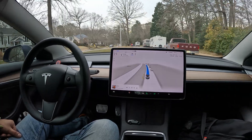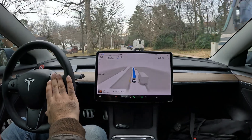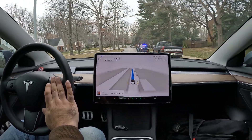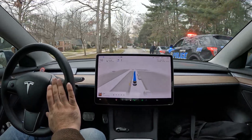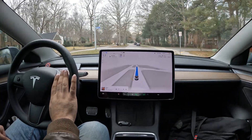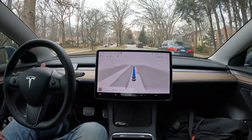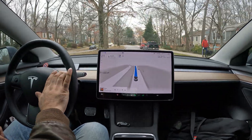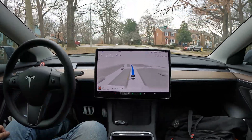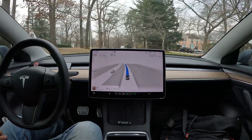We've got a cop pulled over somebody over here, so I'm gonna slow ourselves down quite a bit and see what FSD does in this situation — I may take over if needed. I'm gonna completely slow down so we're not in this person's way and not obstructing anyone, because that could be super unsafe. If you have a second lane, it is by law to get over, but there was nowhere to go here.